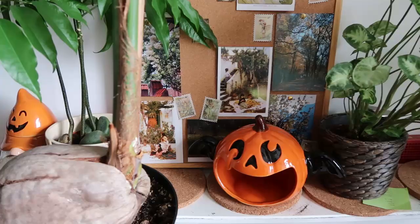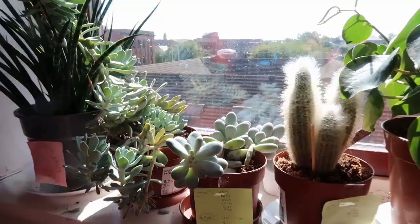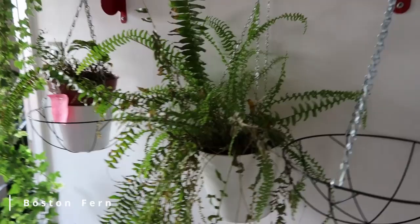Hi, my name is Gwen and today we are going to do my first houseplant tour of 2022. I hope you all enjoy the video, so let's get started. We will start in my kitchen.